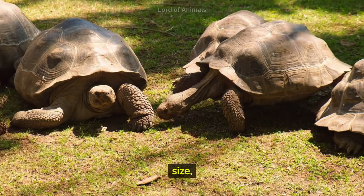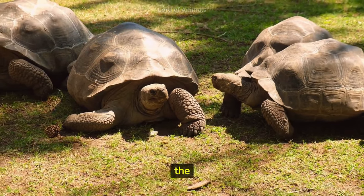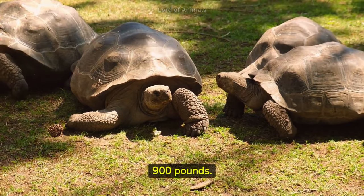Land turtles vary widely in size, from the tiny speckled tortoise, which is about 4 inches long, to the giant Galapagos tortoise, which can weigh over 900 pounds.